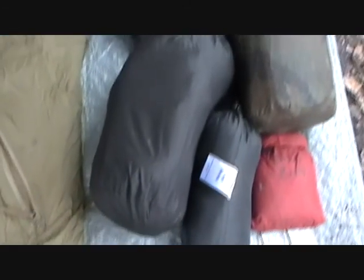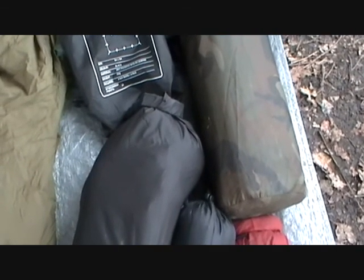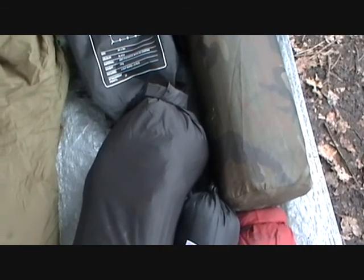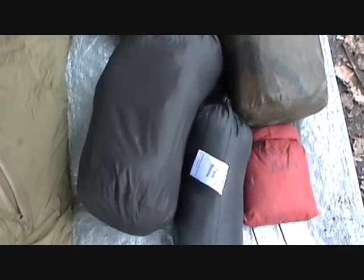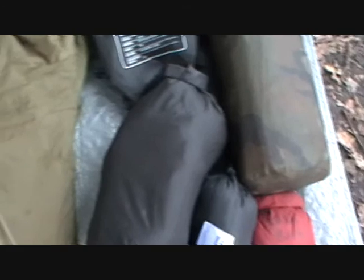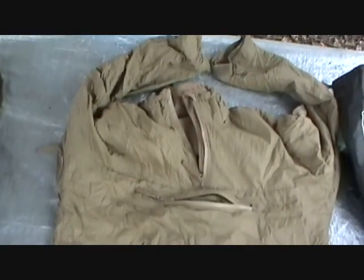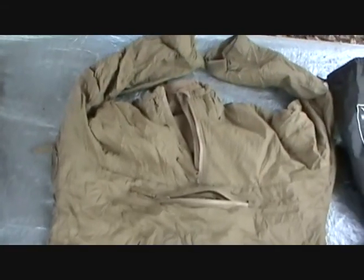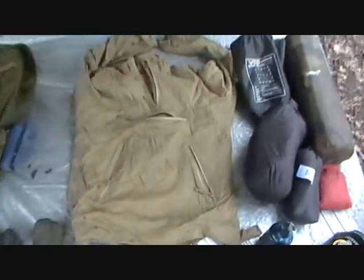That's my spare clothes - that's a wicking t-shirt, trousers, and two pairs of socks. And that is it for night time. I'm wearing that. Lightweight thermal top - I can't remember the name of that one.